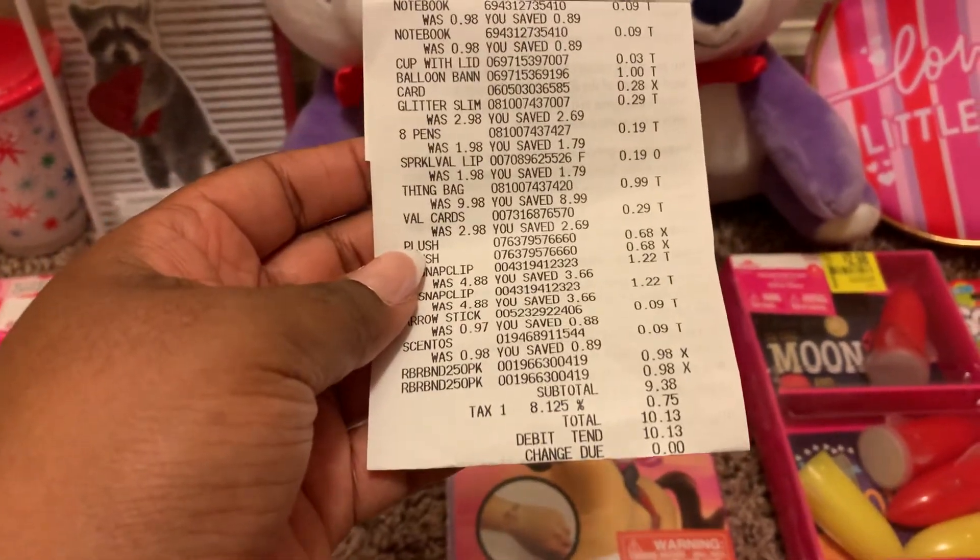They were mixed in with the regular stuff for Easter, so make sure you are looking everywhere. Usually a lot of the sales associates are just trying to get rid of the display for Valentine's Day so they can move on to their Easter stuff. Sometimes they'll put it with the regular year-round items, so just make sure you pay attention to that.